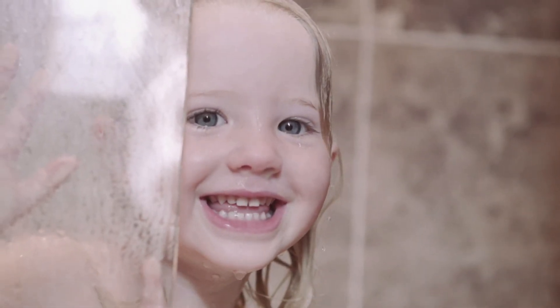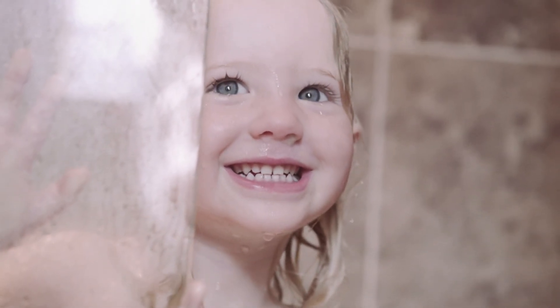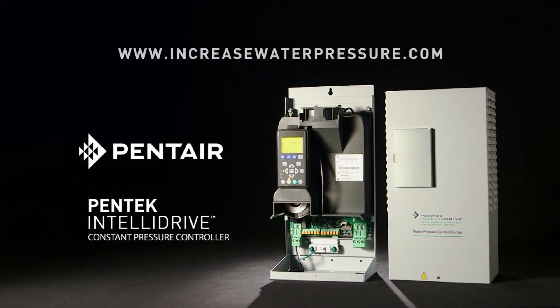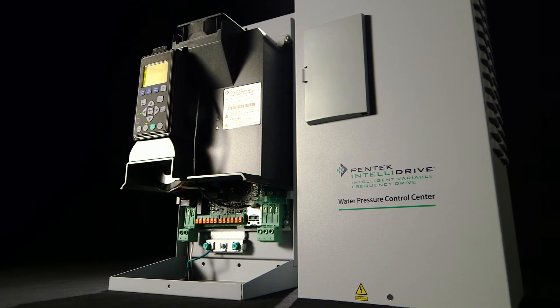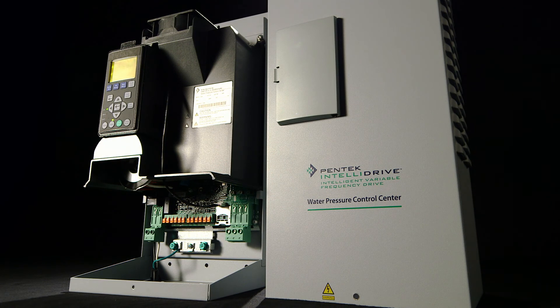Inside the home or out, your customers will enjoy an immediate difference with the Pentec Intellidrive. To learn more about the Pentec Intellidrive Water Pressure Control Center, visit IncreaseWaterPressure.com. Let us help you help your customers get the consistent water pressure they want every day.